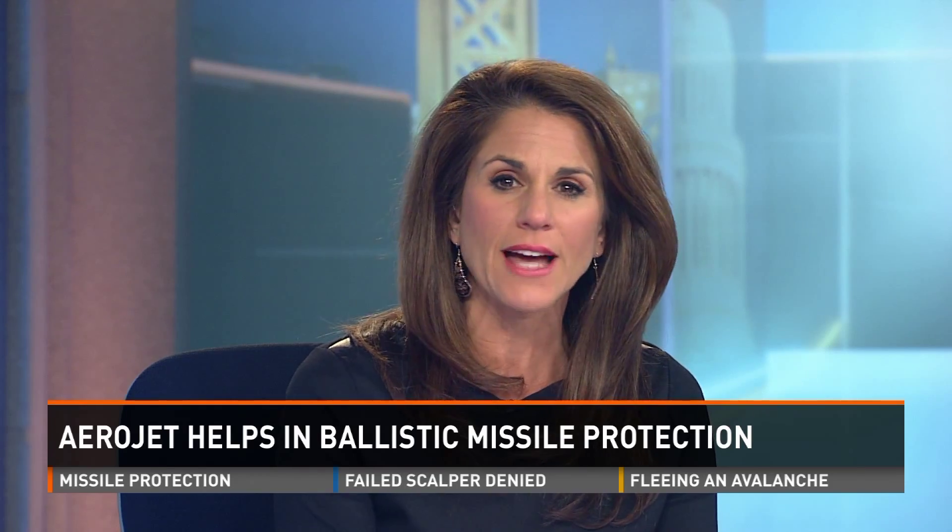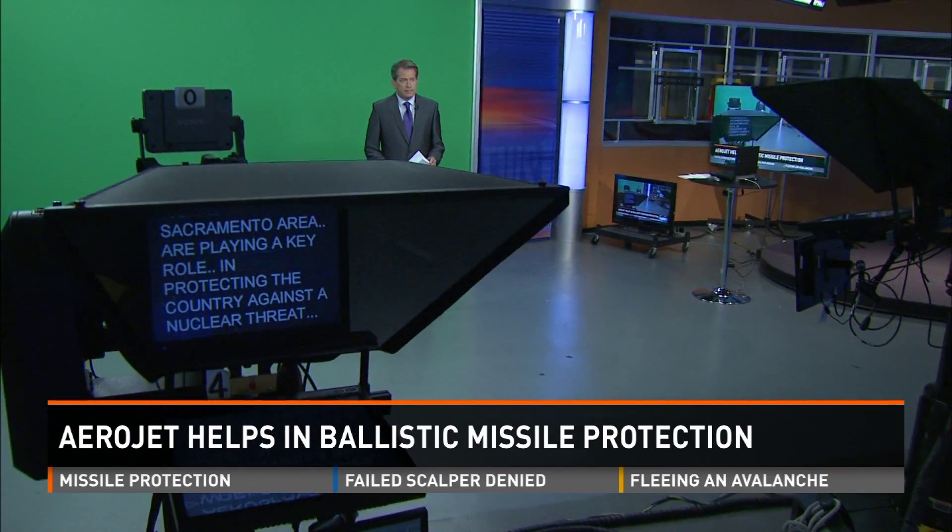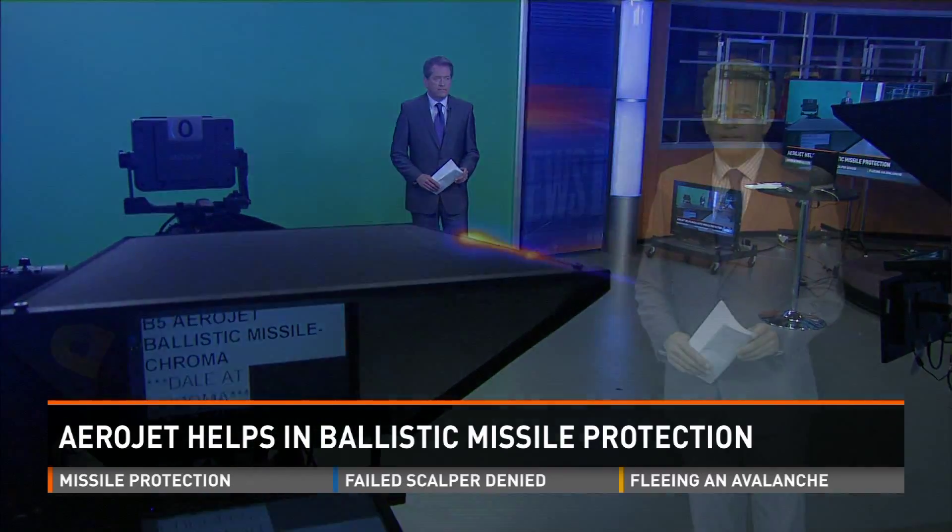It's not a threat that you think about very often, but this country is still on guard against a possible attack by ballistic missiles. And that's where aerospace workers in the Sacramento area are playing a key role in protecting the country against a nuclear threat.